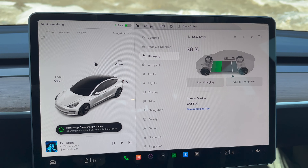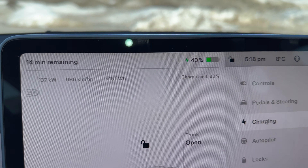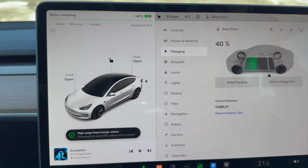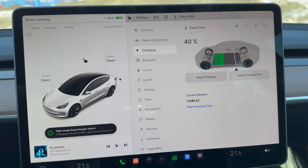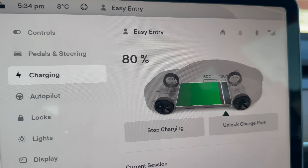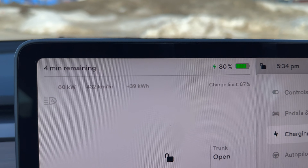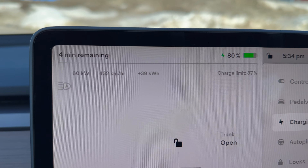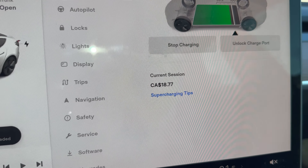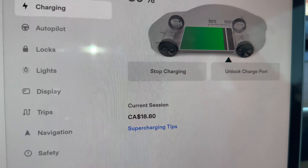We're almost up to 40% here. Charging speed is starting to slow down a little bit — it's down to 137 kilowatt, speed is still roughly just under 1,000 kilometers per hour equivalent. We've got about 15 kilowatt hours added. We just hit 80% — time flew by. Charging speed is 60 kilowatt hours, 430 kilometers per hour. We've added 39 kilowatt hours. If we want to go up to 87%, it'll be another four minutes. We're at $18.78 Canadian — probably about $13 US — so let's go ahead and stop charging.